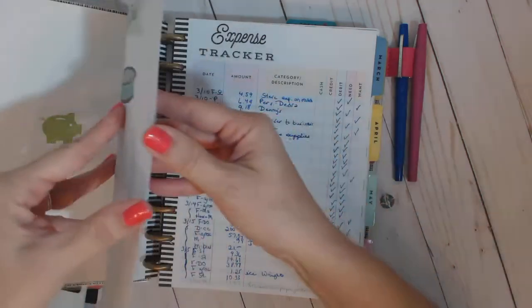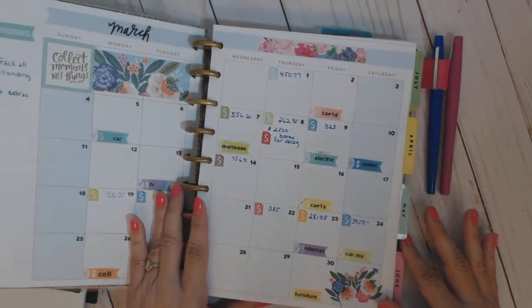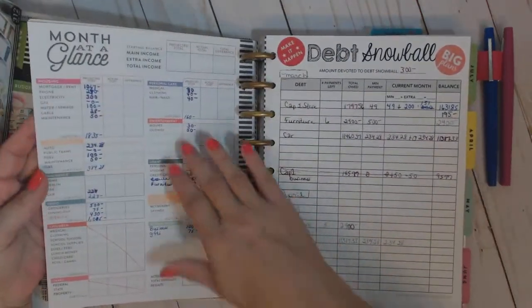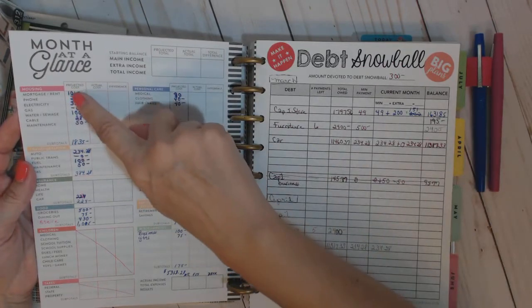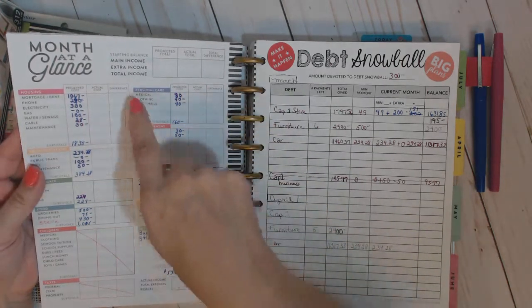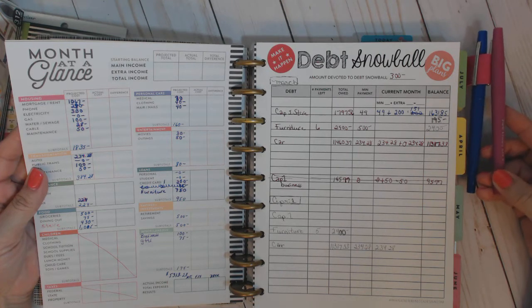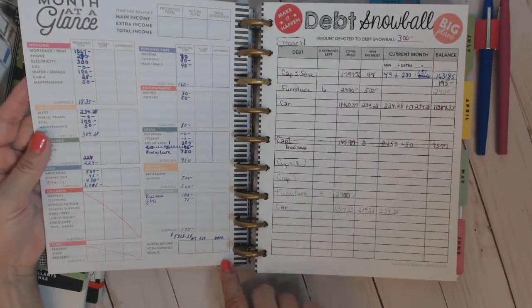Next comes a month-at-a-glance and expense pages — these are all standard. March was my crazy month with chicken scratch and all different colors, so let me show you how I'm setting up April — that'll be better. At the beginning of each month, I have the month-at-a-glance that comes with the extension pack. I'm using this blue pen to write all my projected items and also my actual costs. It'll stay blue if the difference is zero or if I spent less than planned. If I spent more than planned, it'll get this maroon-red color. Hopefully my overall difference won't be red — that would not be good.